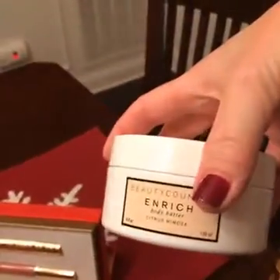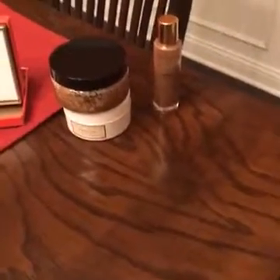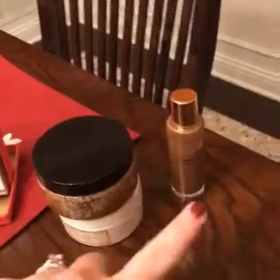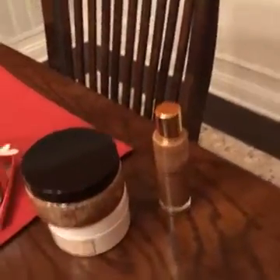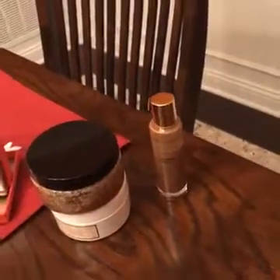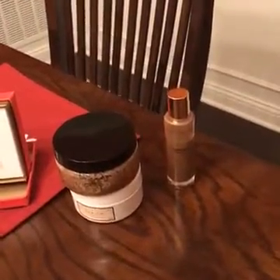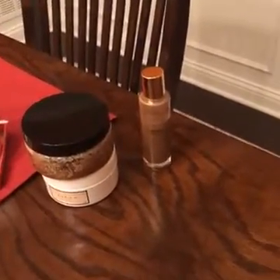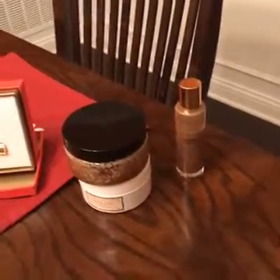And then this is our body butter. So with this set, basically you're going to be dress-ready for any holiday party. You're going to get the exfoliator, the body butter, and the shimmer oil. The shimmer oil is awesome — it's not a self-tanner, it doesn't smell bad at all. It just gives you a little bit of a bronze look and it's amazing. It'll be perfect for your winter holiday parties.